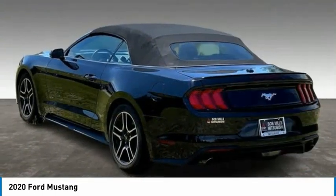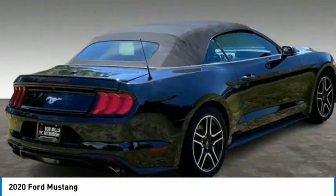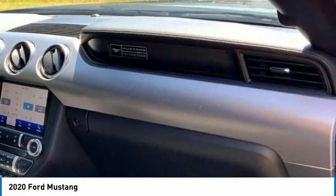Daytime running lights, LED headlights, front performance tires, rear performance tires. This vehicle offers reliability and good looks at a great price. So come in and take a test drive today.